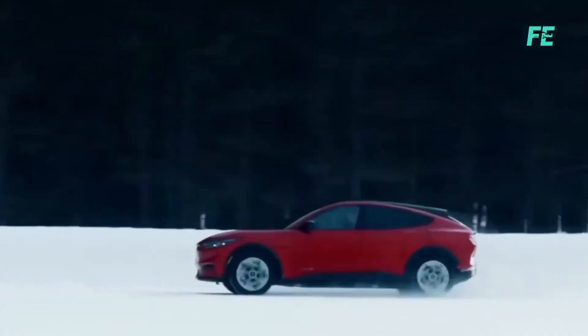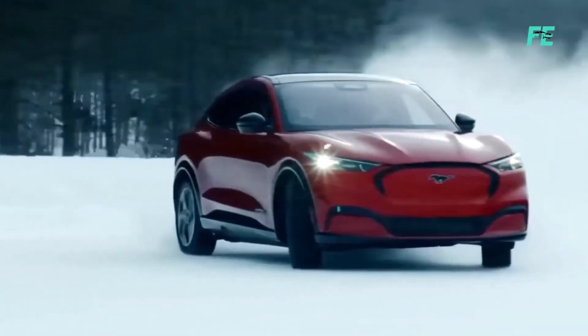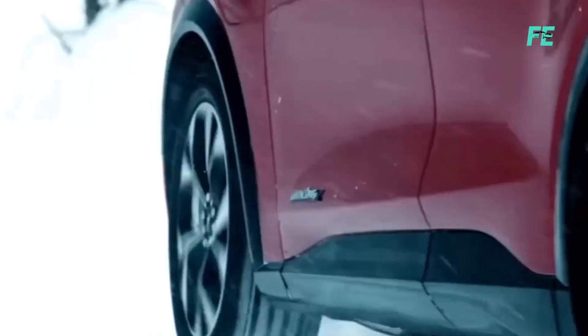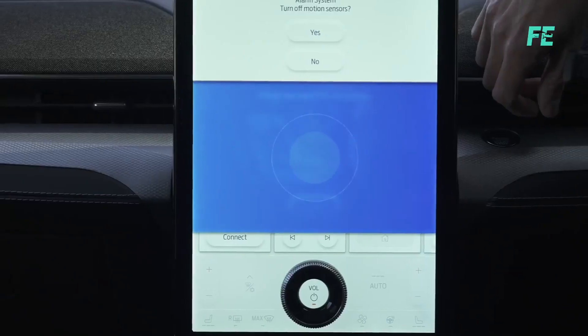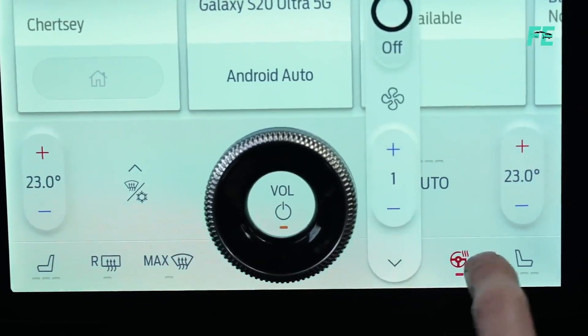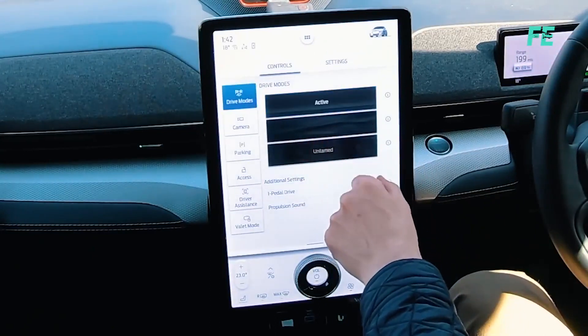The Ford Mustang Mach-E offers a range of performance options, including rear-wheel drive and all-wheel drive configurations with varying power outputs, delivering responsive acceleration and nimble handling for an engaging driving experience. It also offers eight exterior color choices compared to the Model Y's five, with more daring and attention-grabbing options. Tesla continues to suffer from notable omissions such as Apple CarPlay and Android Auto, while the Mach-E's 15.5-inch central screen integrates both, significantly improving functionality on everyday drives. The Mach-E also includes a 360-degree camera as standard.